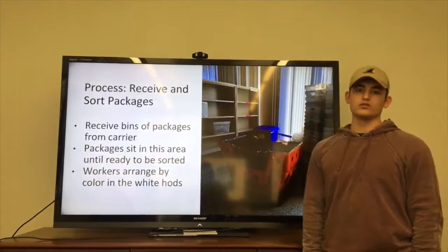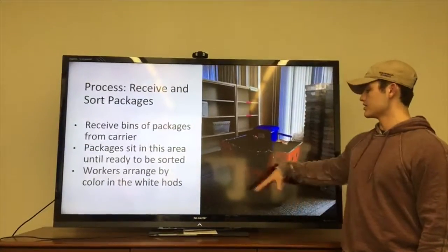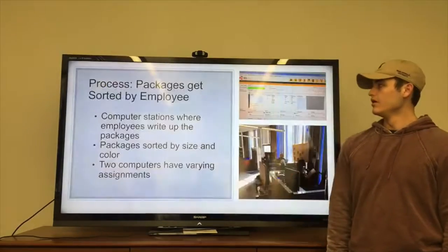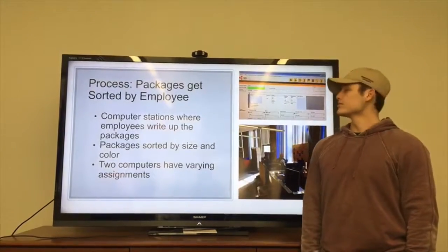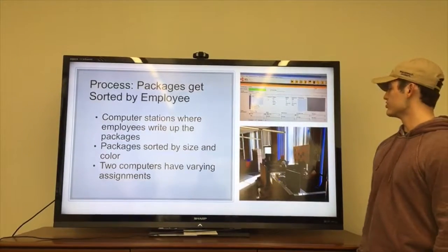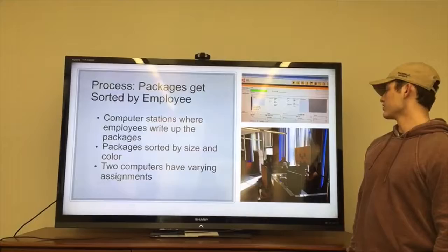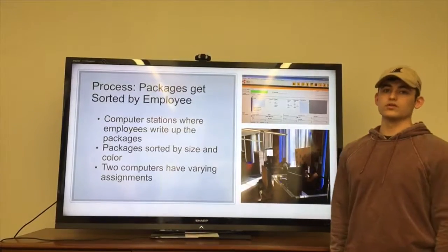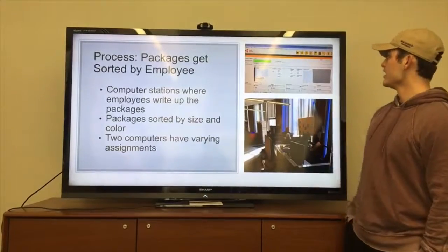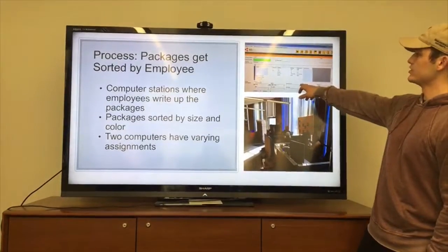Once arranged and ready, the packages wait in this area until a worker is ready to process them. Going into processing, they will be taken to one of these two write-up stations, and the different colors will be written up together. So all the yellows will be written up at the same time, all the whites at the same time, and this is the computer system used here.